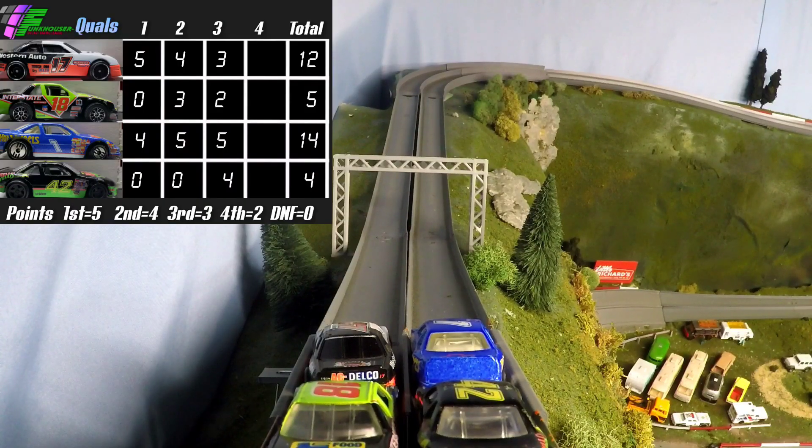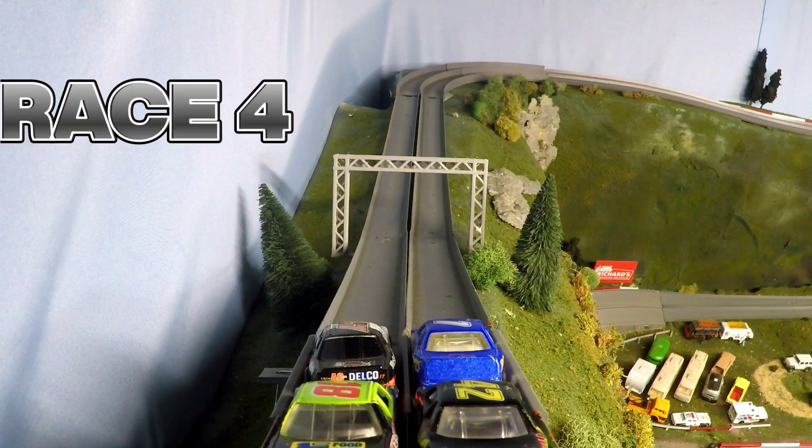After three races, Chris Toffer leads with 14 points, right behind is Joe Martin with 12 points, and both are moving on to the next round. Unfortunately, Mike Reed and Tom Ato are too far behind — they are mathematically eliminated. We still have one race to go.